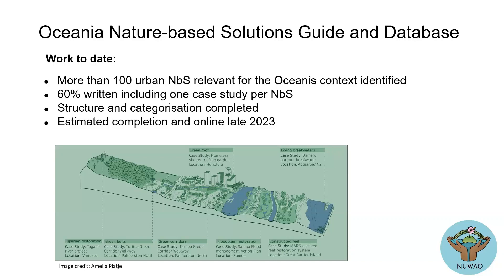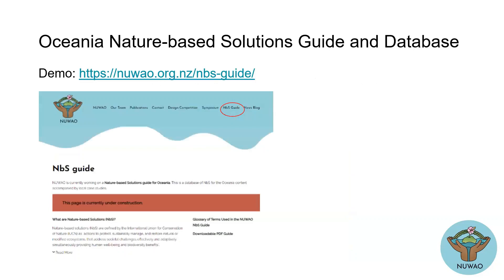We're trying to write quite a detailed case study about each Nature-Based Solution — sort of a write-up of the solution itself. And then we're linking to an actual case study, hopefully in Oceania. We've figured out the structure and the categorization, and we think we should be able to finish it online in about late this year, hopefully.